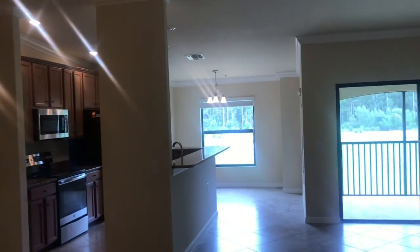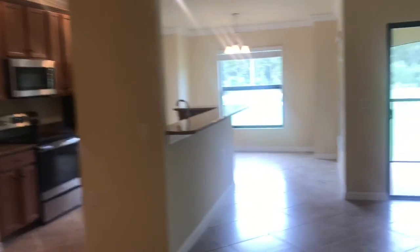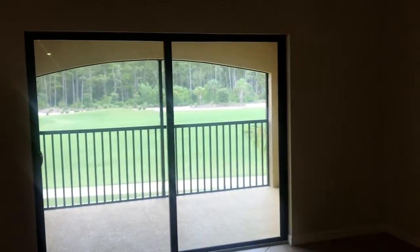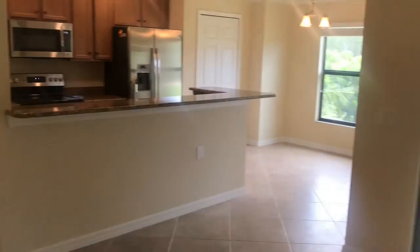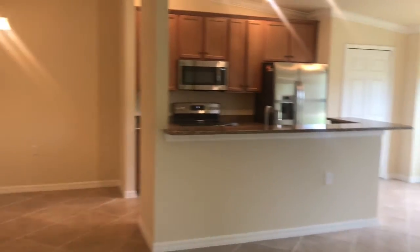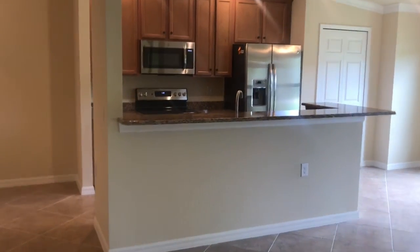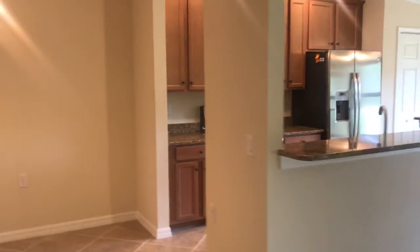Moving through the hallway — this is the D'Angelo floor plan, which is like our party floor plan, so all your living space is out here to the front. It's great if you like to entertain. The kitchen is open so you can access it from both sides.